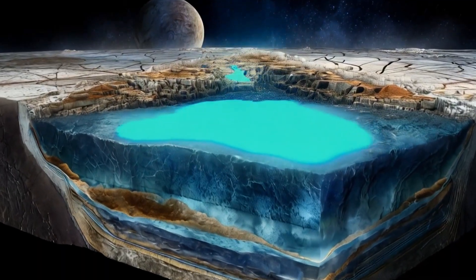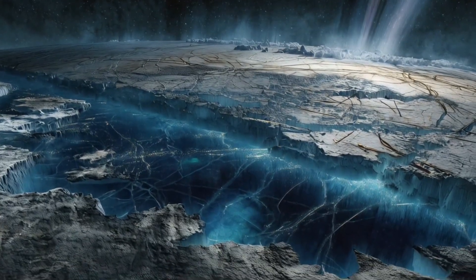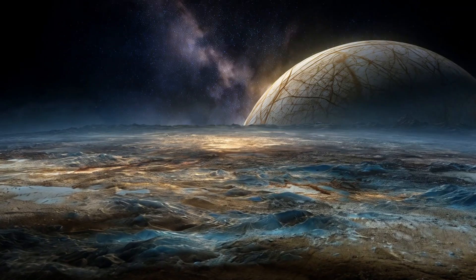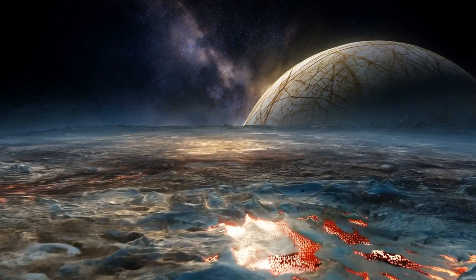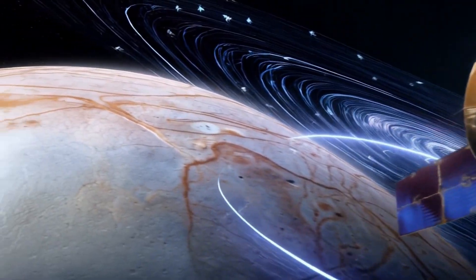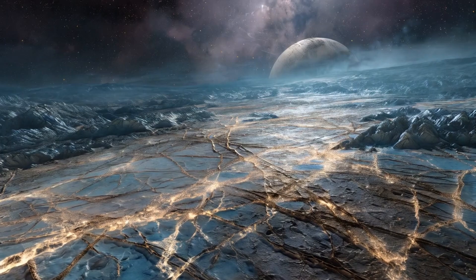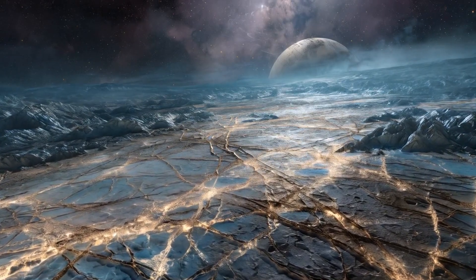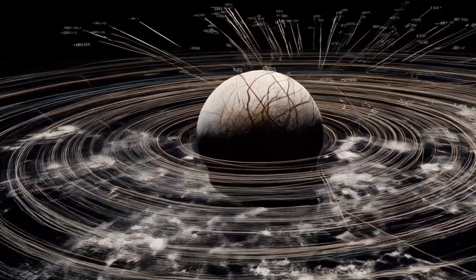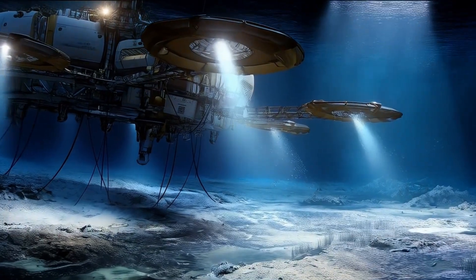Perhaps the most tantalizing discovery about Europa is this: below its icy crust, scientists believe there's a global ocean. This hidden sea may contain more than twice the amount of water found on Earth. It may be a vast, salty ocean in direct contact with the moon's rocky mantle, heated by friction from Jupiter's intense gravitational pull. This process, called tidal flexing, generates internal heat as Europa is squeezed and stretched in its elliptical orbit around Jupiter. The result is a subsurface ocean kept liquid beneath a crust of ice up to 25 kilometers — 15 miles — thick. Supporting this theory, Galileo detected disruptions in Jupiter's magnetic field when flying near Europa, suggesting the presence of a conductive layer like salty water beneath the surface.